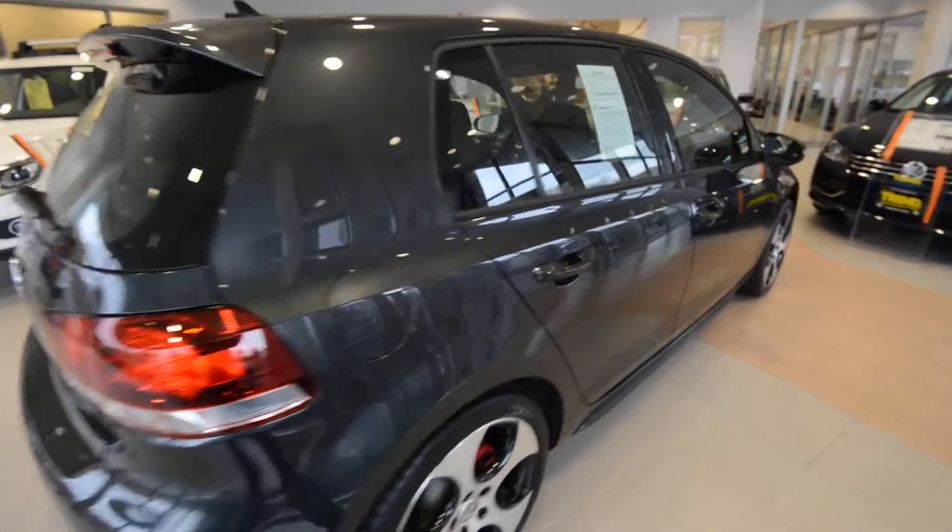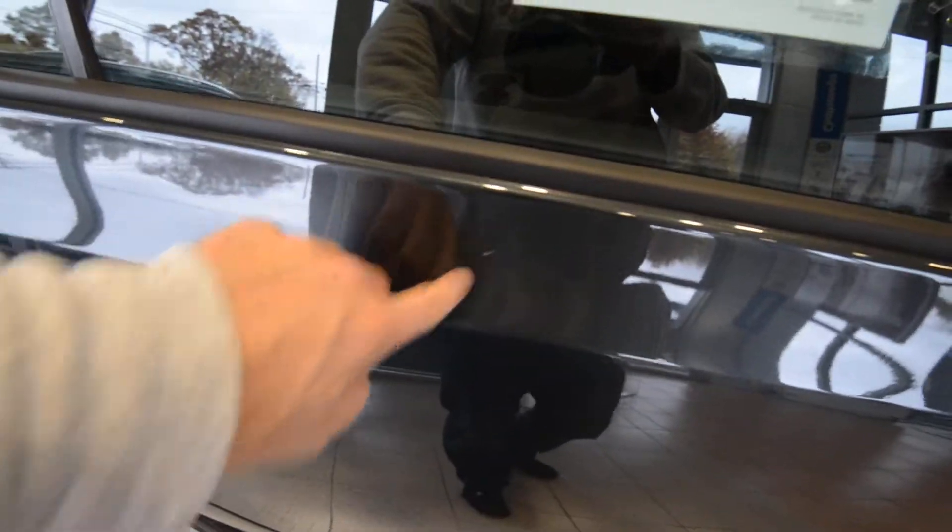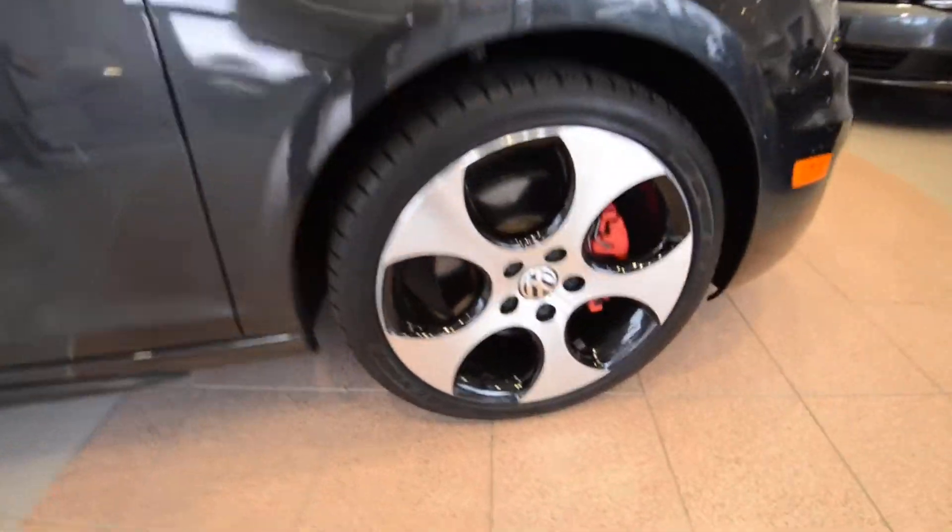For 2011, which is the second year of the sixth generation, there are just a few changes. First off, the 18-inch Detroit alloy wheels are now standard in place of the 17s.